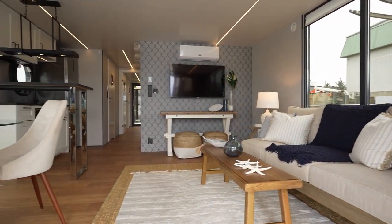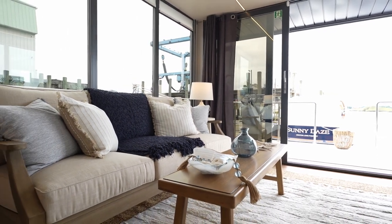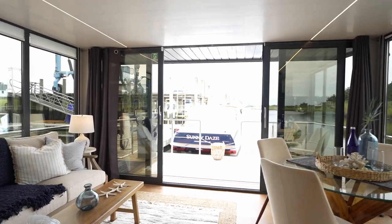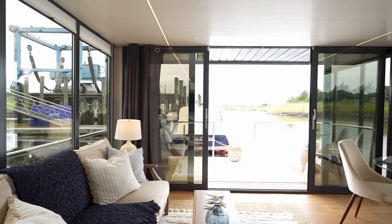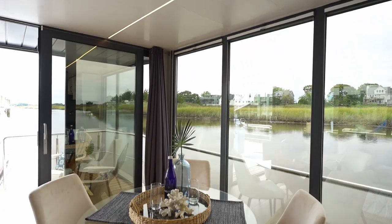Enjoy beautiful interiors in our year-round liveaboards that are fully insulated with multi-zoned radiant floor heating and split systems for air conditioning. The layout feels open and spacious, with high ceilings and tons of natural light coming through double-paned windows.